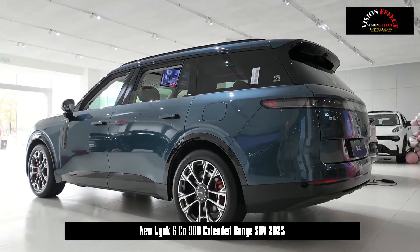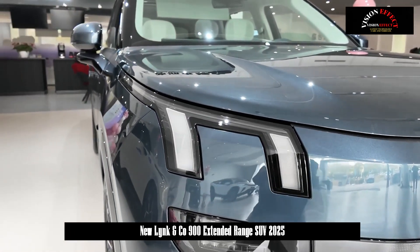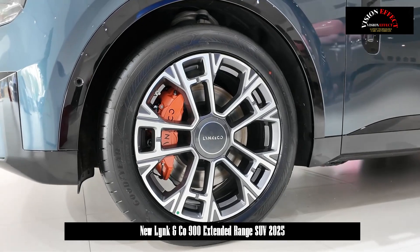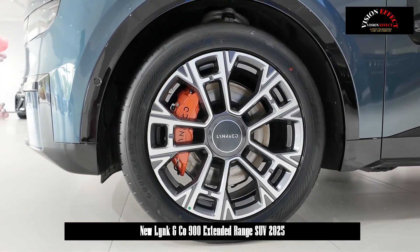For a limited time, the 1.5T model comes with a Harman Kardon 31-speaker sound system, Nappa leather plus suede roof, fragrance system, and lifetime free NOA highway navigation assistance.